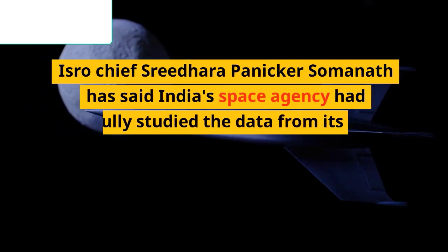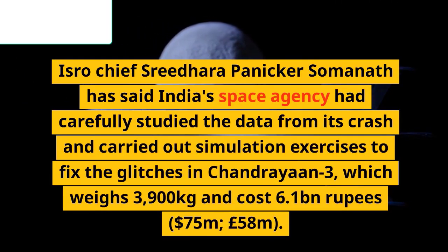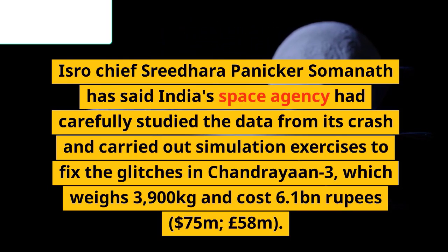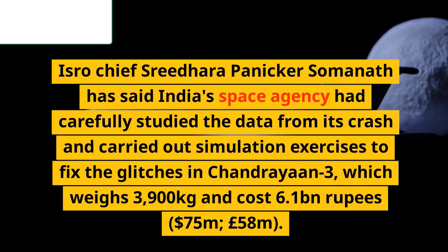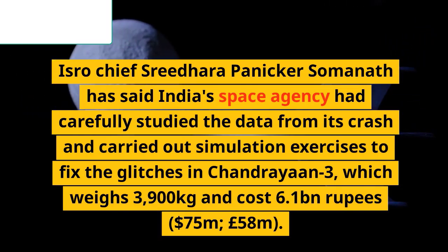ISRO chief Sridhara Panikkar Somanath has said India's space agency carefully studied the data from its crash and carried out simulation exercises to fix the glitches in Chandrayaan-3, which weighs 3,900 kilograms and cost 6.1 billion rupees — 75 million dollars or 58 million pounds.